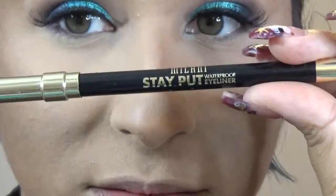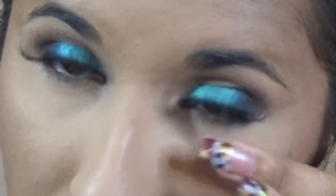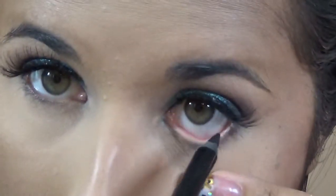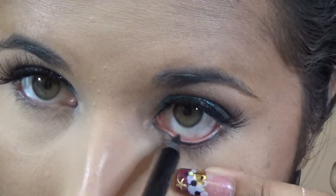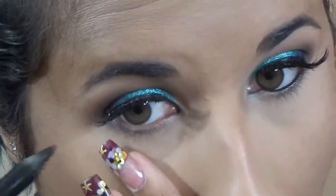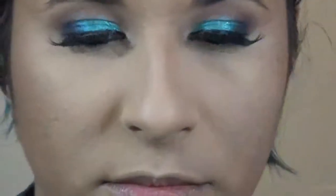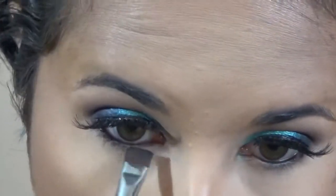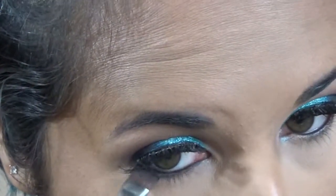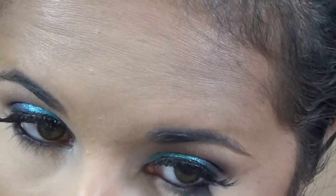To finish up the eyes, I'm putting eyeliner in my waterline using the Milani Stay Put Waterproof Eyeliner in their darkest shade — an intense black. Then I'm going back into the Milani palette, using a tiny eyeliner brush to apply the black eyeshadow very tight along my lower lash line to set the waterline liner so it doesn't move all day.